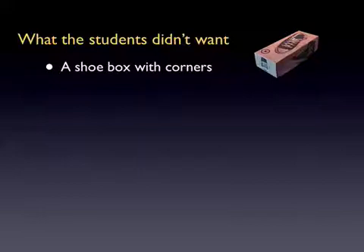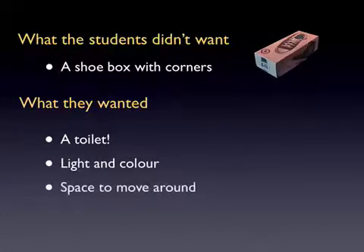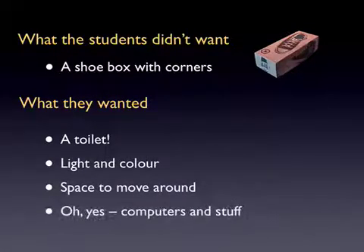We began from what they didn't want to see. What the students didn't want was that sort of shoebox with corners that you're shoehorned into for your learning experience. Top of the list of what they did want, surprisingly, was a toilet. But there were other things you'd expect them to say as well, like light and colour, space to move around in, and somewhere on the list was computers and stuff. They certainly didn't have a vision of a classroom of the future as being an entirely electronic experience.